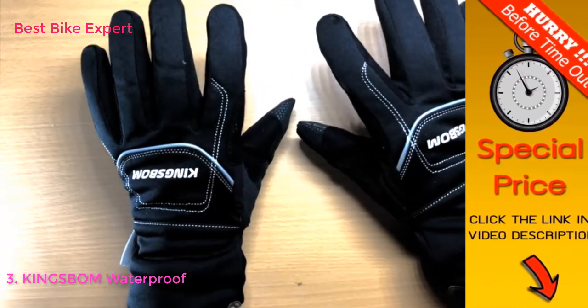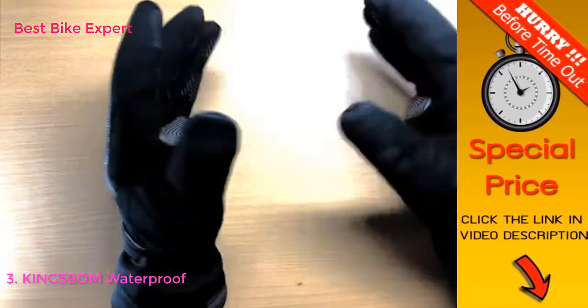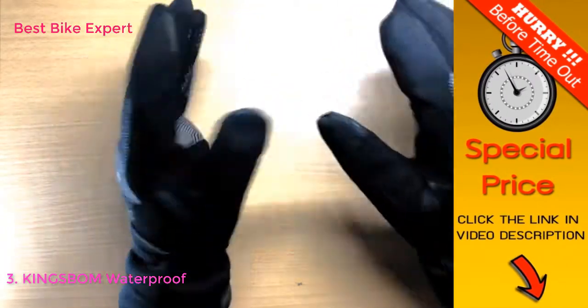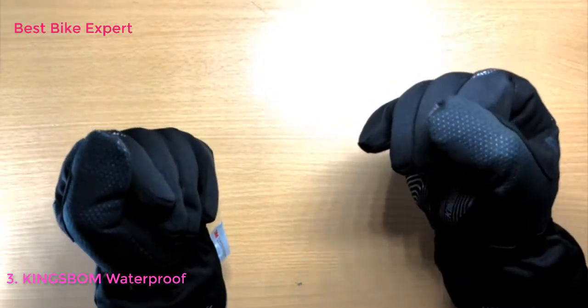Overall, these functionalities altogether make these the perfect gloves for any type of outdoor activity, especially in the winter. I will definitely be using these as my go-to gloves.